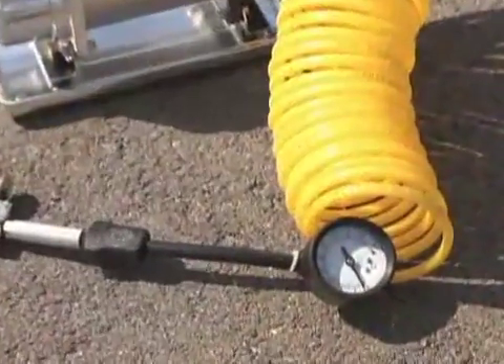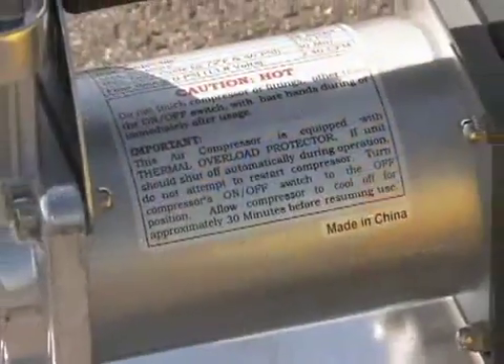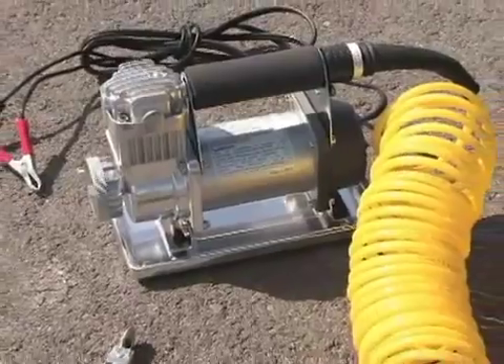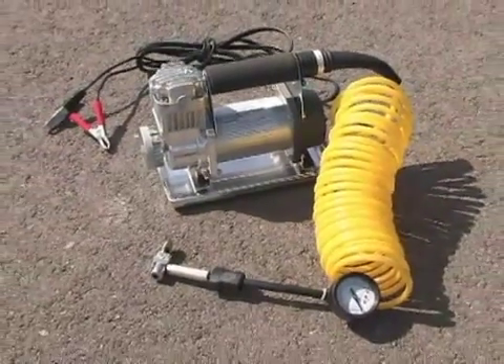If you need more air, you'll need access to an air compressor, like this portable unit. Also, most gas stations have air compressors, and many tire stores will let you air up for free.